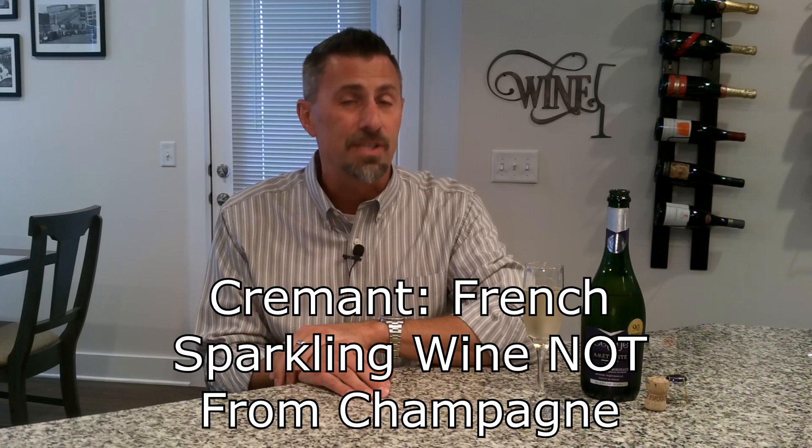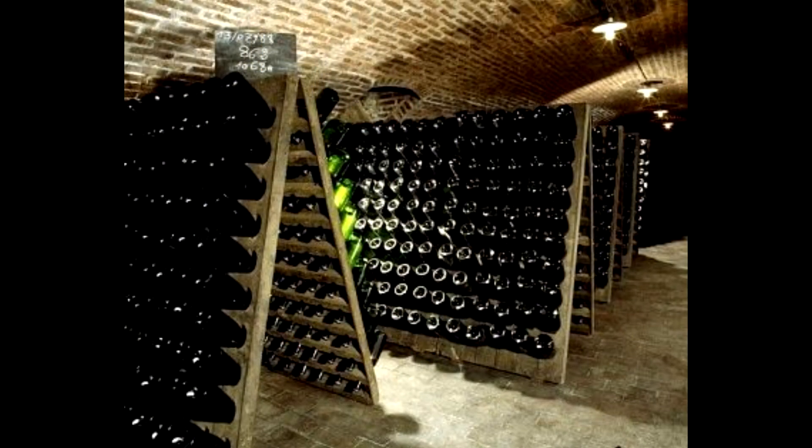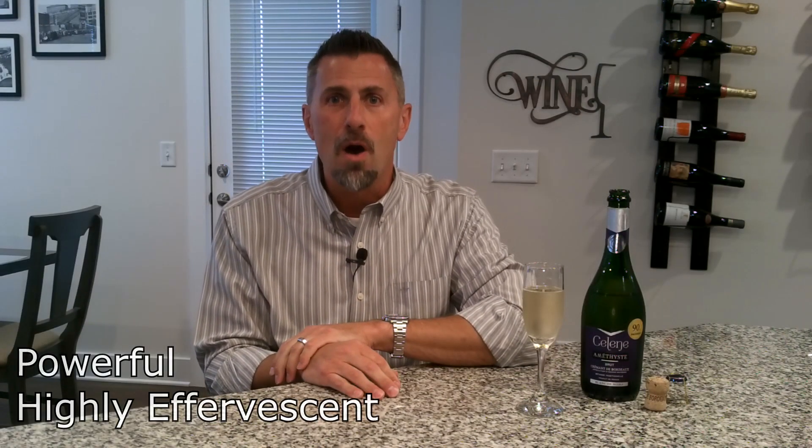This video is going to focus on what the similarities are between Champagne and Crémont, and also what makes them different. First off, Crémont is a term that the French use for a sparkling wine produced outside of the Champagne region. Both Champagne and Crémont are produced via a method called Méthode Champenoise — taking a still wine, introducing fresh wine and fresh yeast, and completing the secondary fermentation in the actual bottle. That is Méthode Champenoise, and it creates an extremely powerful, highly effervescent type of wine.